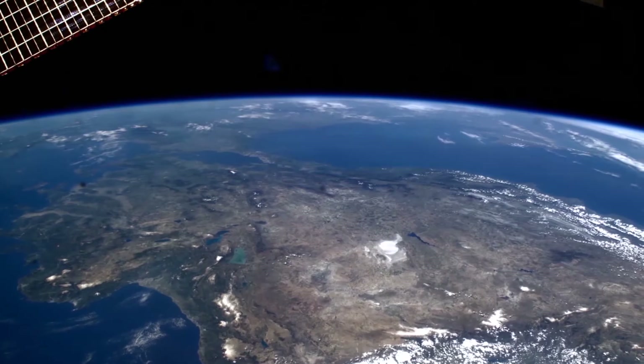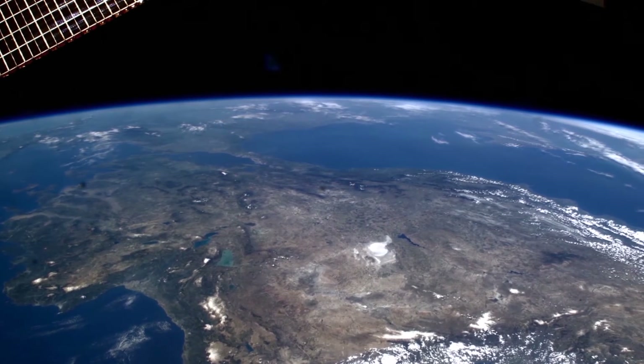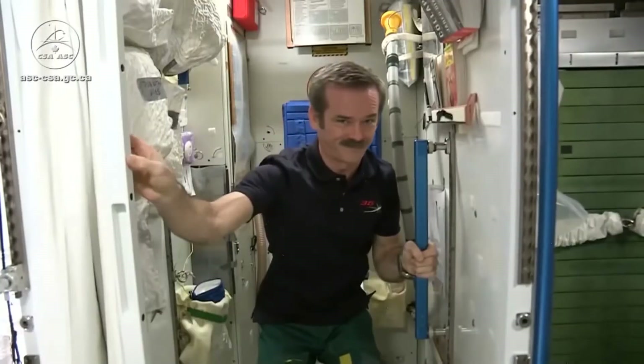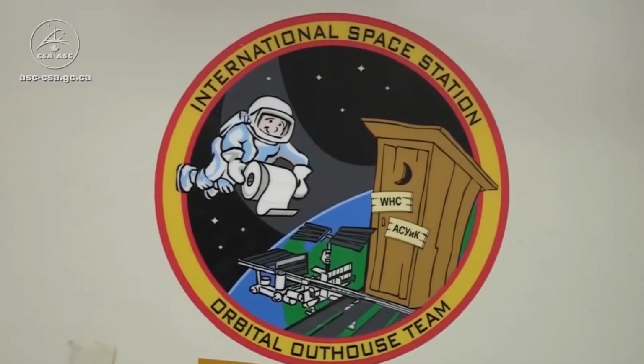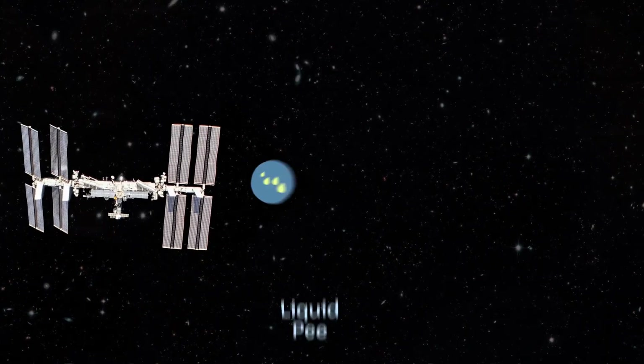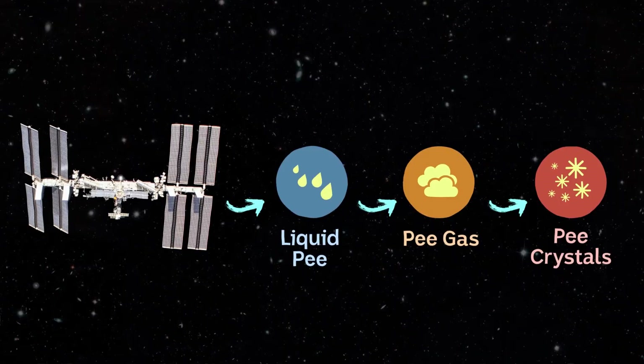In space, there's pretty much no pressure, and it can be very, very cold. So does the water boil, or does it freeze? Believe it or not, it does both. It's pretty crazy. Astronauts have seen this happen while watching their pee get shot into space — it immediately boils, and then the vapour passes pretty quickly into a solid state. So it goes from liquid pee, to pee gas, to very tiny pee crystals.